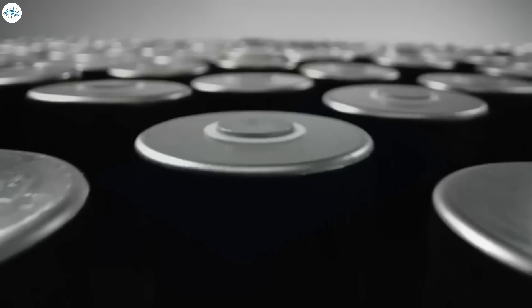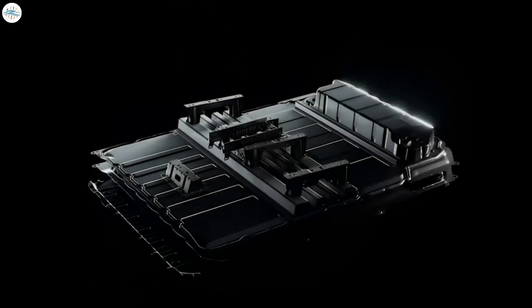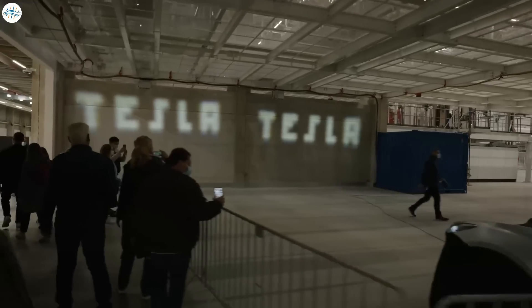The major differences are the use of the 4680 form factor battery cells, the structural battery pack that Tesla introduced at Battery Day, the single-piece front underbody mega casting, and the latest addition of Matrix LED headlights.